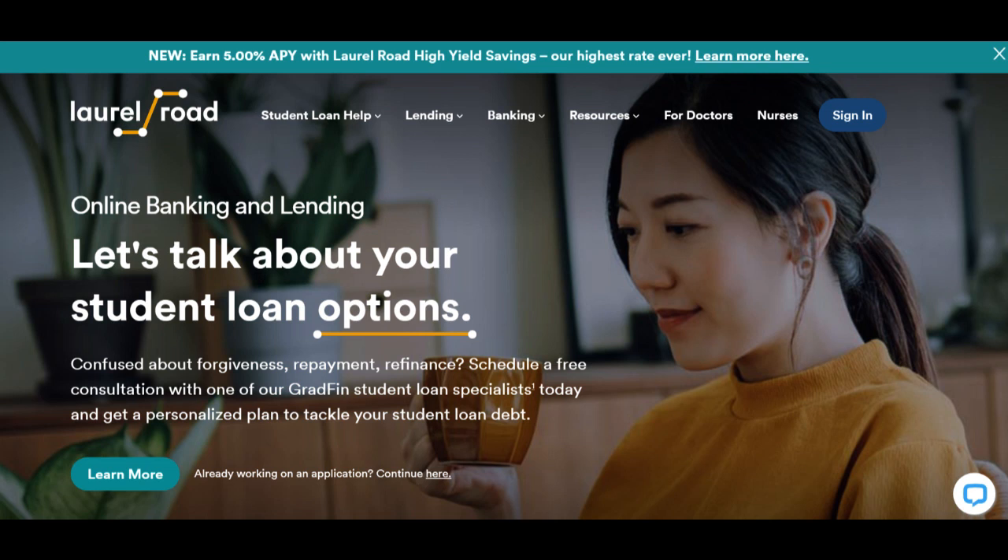Laurel Road's High Yield Savings Account has gained attention for its promise of higher interest rates and attractive features. In this comprehensive review, we'll delve into the notable advantages and potential drawbacks of this savings account.